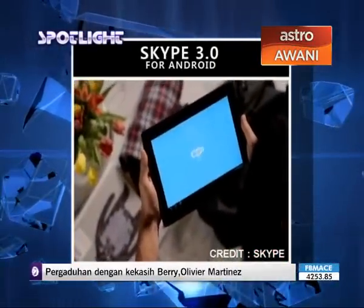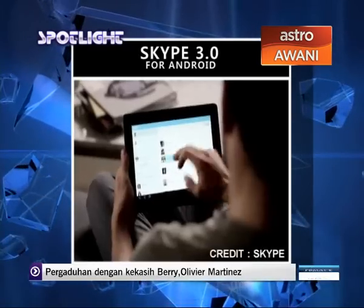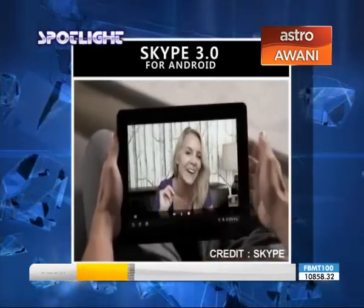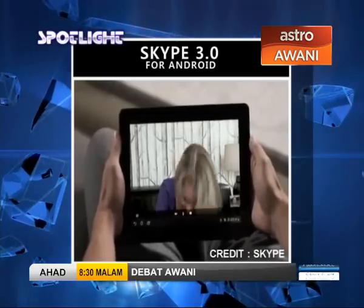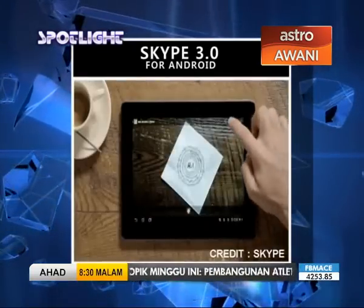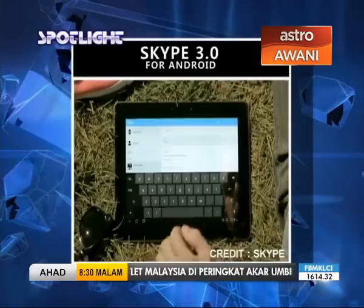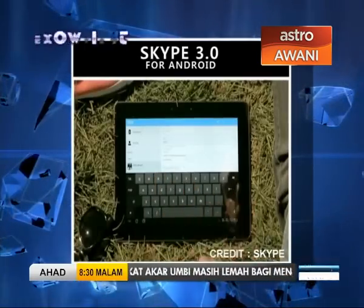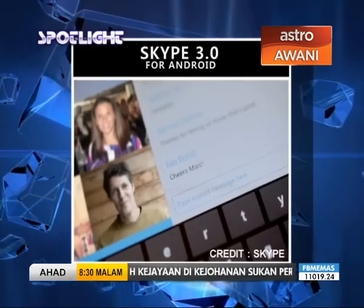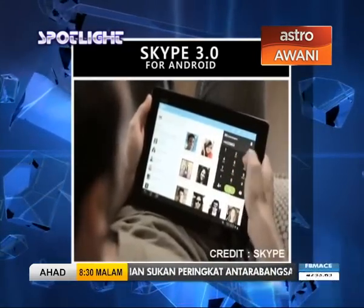Skype released version 3.0 for Android on November 20th with a brand new design for tablets. The update also enables users to sign on and merge Skype with your Microsoft account. In addition, Skype for Android 3.0 adds support for Silk, a wideband audio codec designed to capture the richness of human speech.